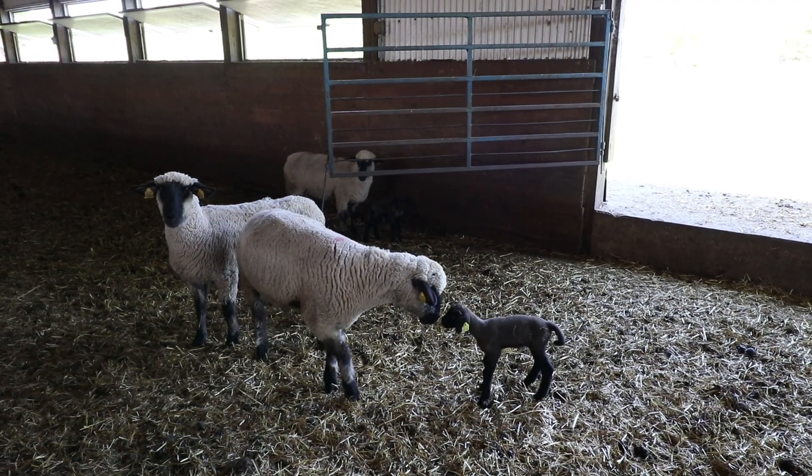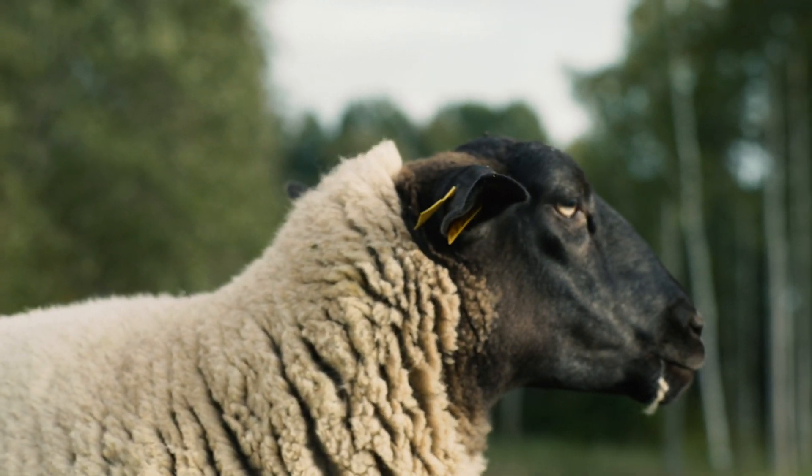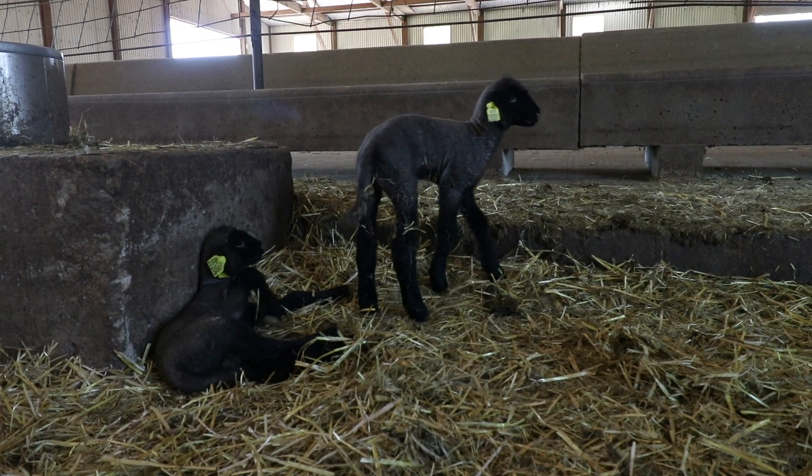The SDSU Hampshire flock is the oldest registered flock in the United States, with continuous registration dating back to 1898. Each year the facility holds a registered Hampshire sale.